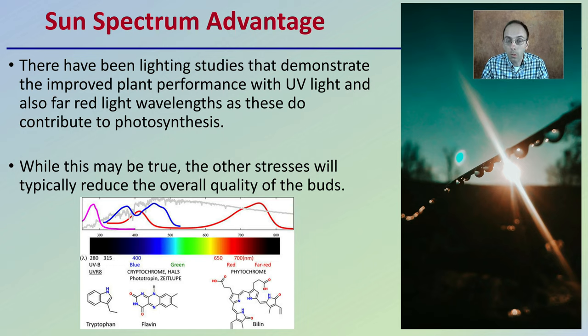While this may be true, other stresses typically reduce the overall quality of the buds. So while we're getting a better, full sun spectrum, there could be other stresses such as temperature, humidity, rain events, fluctuations and inconsistencies in temperature moderation, and the duration of sun exposure — all of which can contribute to a reduction in the overall quality of the buds.